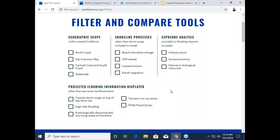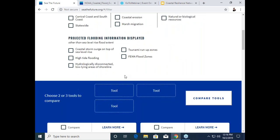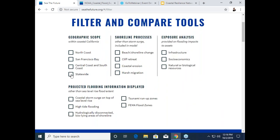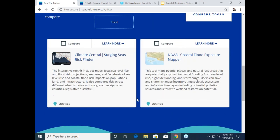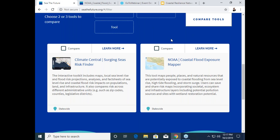We can go into the filters a bit, which is the main functionality here. We have filters that cover geographic scope within Coastal California, shoreline processes — some tools include these shoreline processes — and some also allow you to look into the exposure analysis on different assets. Some tools also look into flooding information displayed that does not just include sea level rise. Let's try out some of these filters. Let's say we were interested in a tool that's available statewide, interested in exposure analysis on infrastructure assets, and we want a layer for high tide flooding.